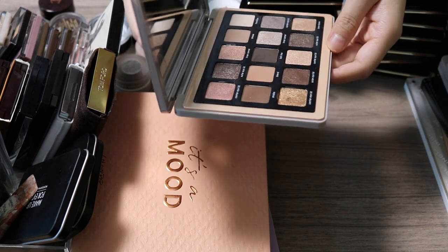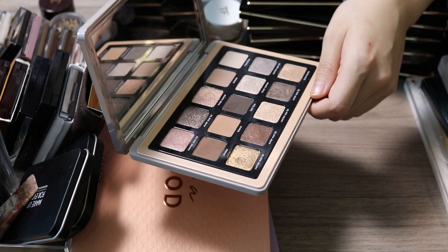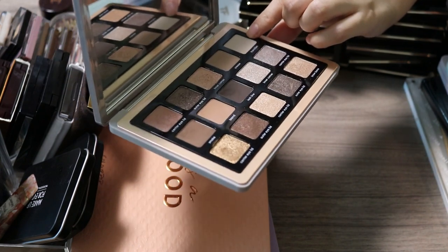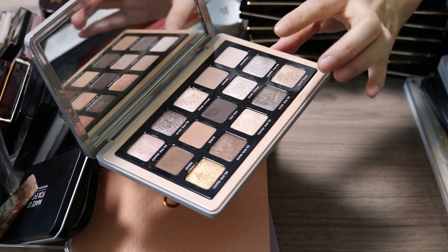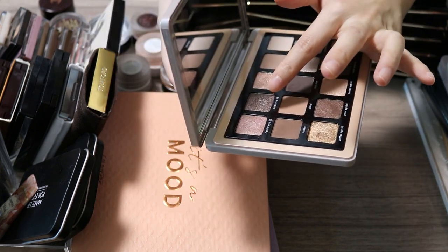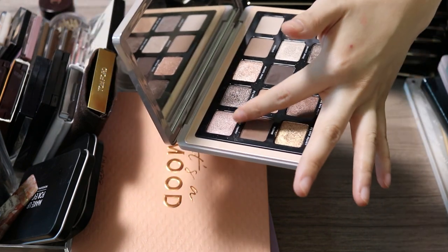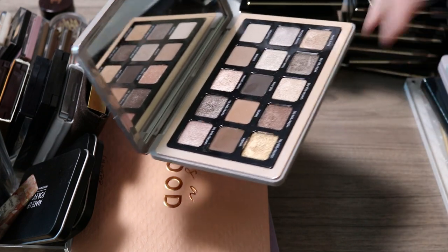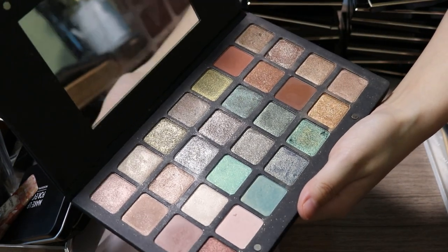The Natasha Denona Glam palette is a neutral palette that's actually kind of hard to find these days. I use almost every shade except one grayish highlight shade that's too light for transition but too gray for highlight. All the glittery shimmer shades are beautiful. You can do so much with it — go pink, silver, gold, taupe — so many variations. I really like this palette and I'm keeping it.